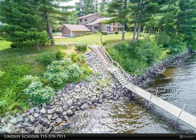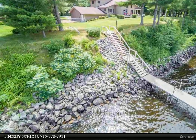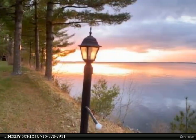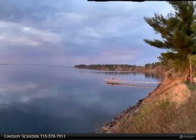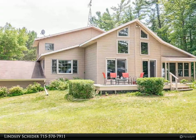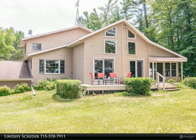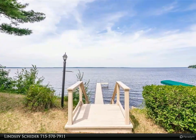This Coldwell Banker Advantage property video is presented by Lindsey Skyder. The perfect waterfront getaway — this one-of-a-kind home has gorgeous Lake Pattenwell frontage with fantastic riprap shoreline, a level yard for family fun, and sits on over 1.4 acres with 200 feet of water views.